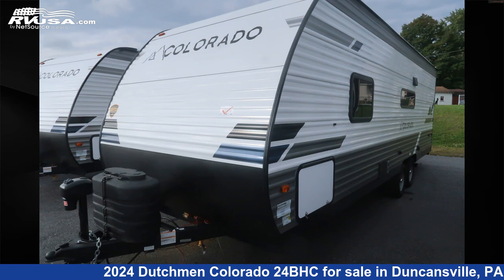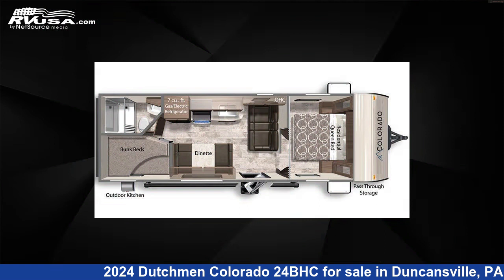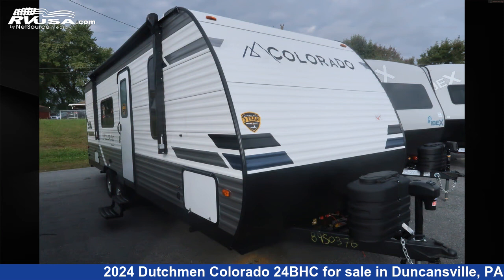This 2024 Dutchman Colorado 24BHC is a travel trailer RV. It is located in Duncansville, Pennsylvania 16635, and is offered for sale by Ansley RV.